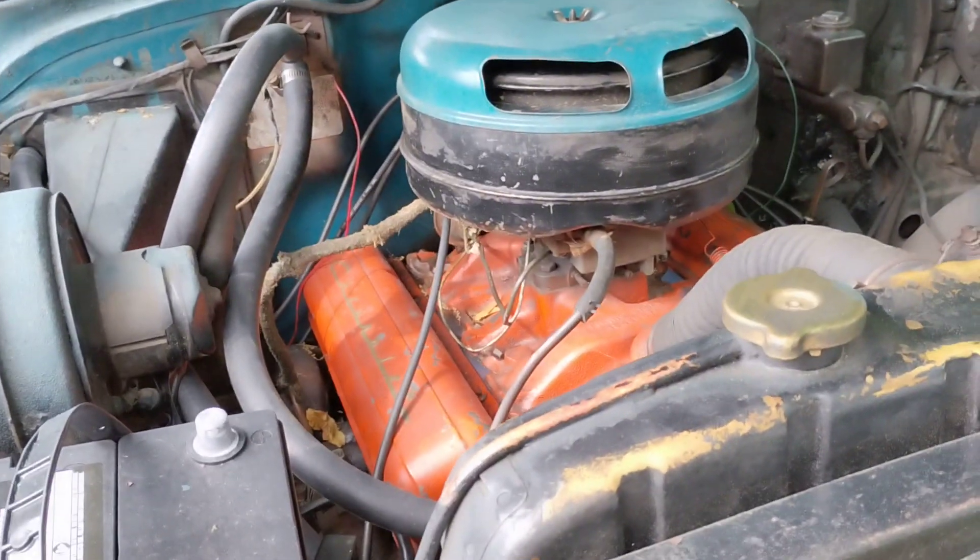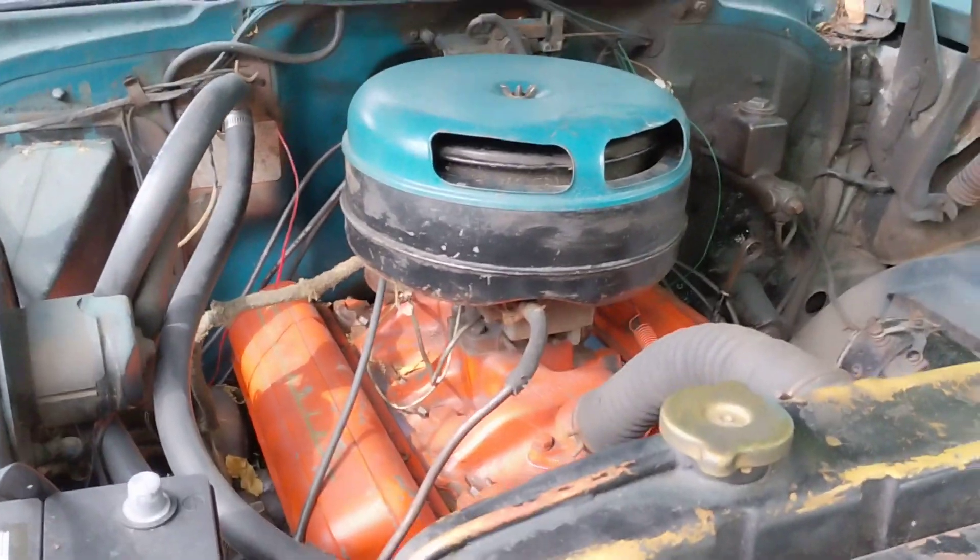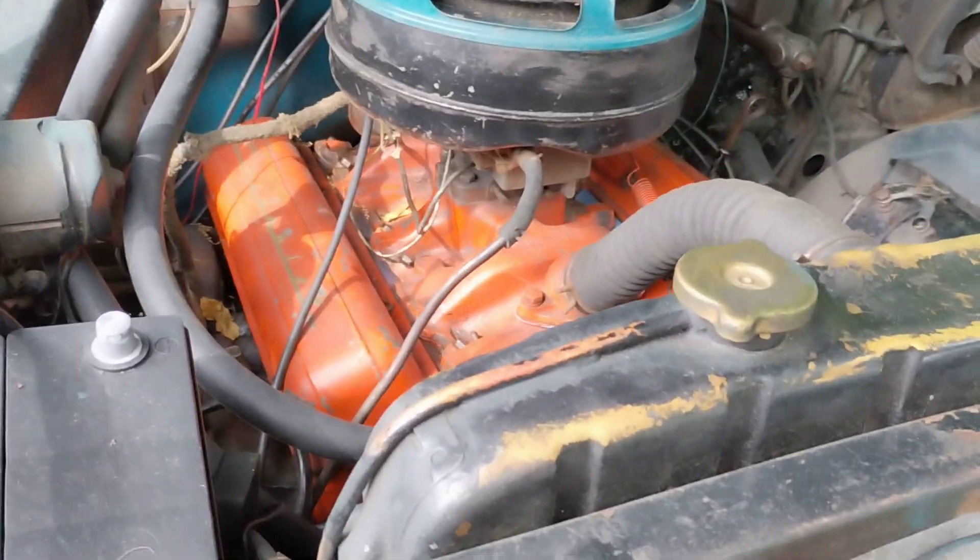Well, hello folks. It's Rich of Rich 220 Garage. You think we're gonna work on this today? Guess what? You would be wrong.